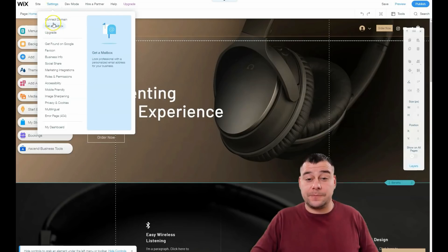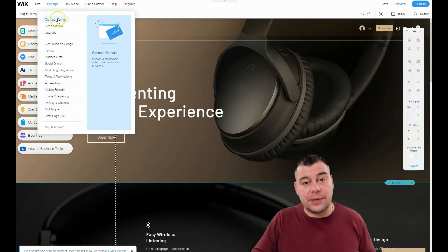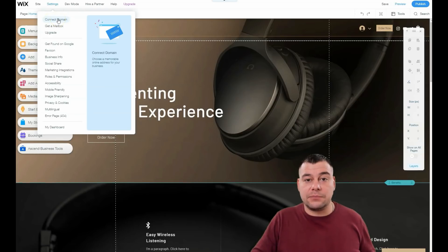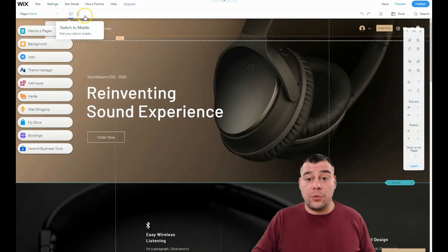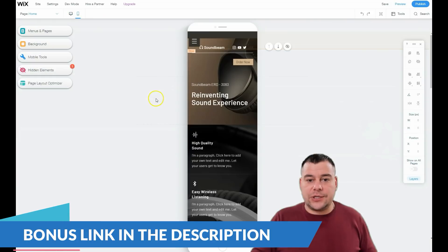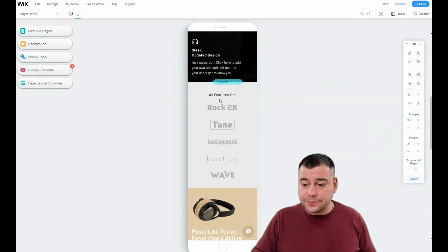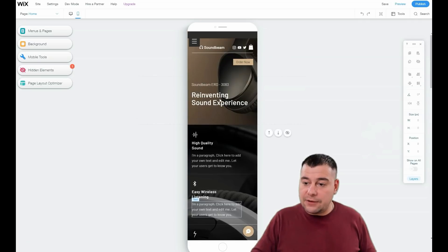Before anything else, I want to say that the Settings button is very, very important. You will not go live with your web page without a domain — you can buy it on the platform or elsewhere. Favicon, business info, social share, and all these things you need to check before you go live. Also, mobile version — all the pages you can build on this Wix platform are adaptable for any type of device, and you definitely need to check that before going live.